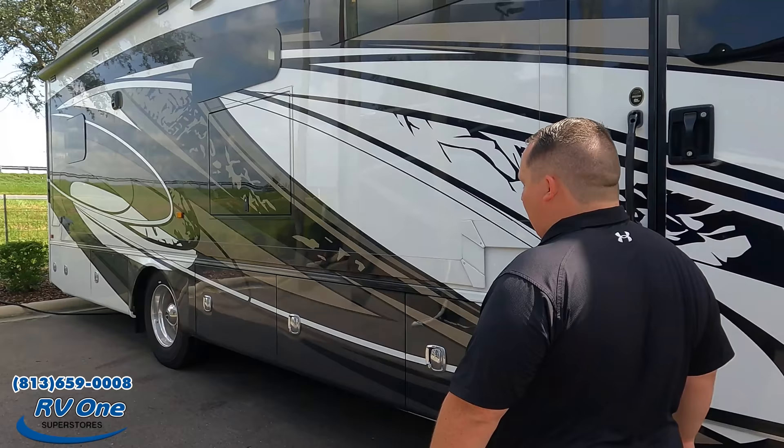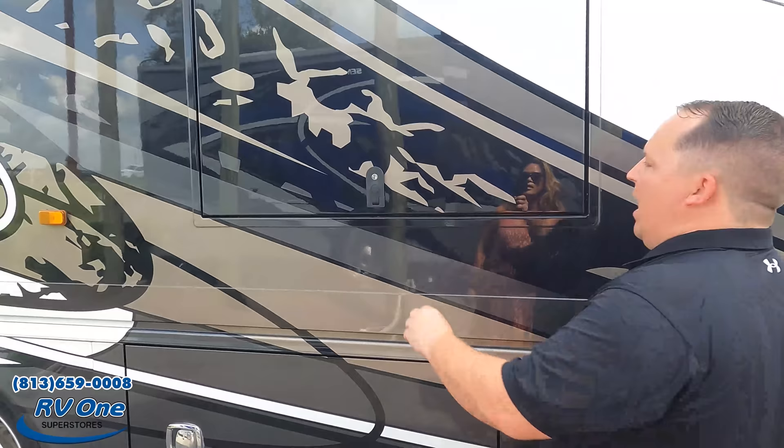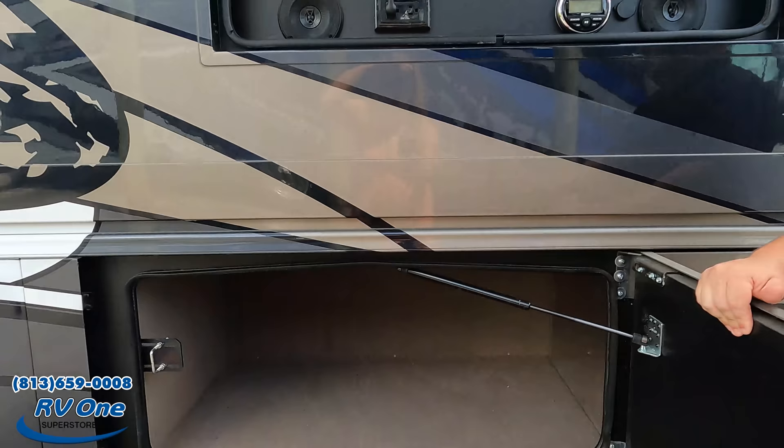Coming down the side, we have some nice storage compartments. There's also a TV out here, frameless windows, a Samsung TV, and additional storage. A lot of great exterior storage throughout this coach.